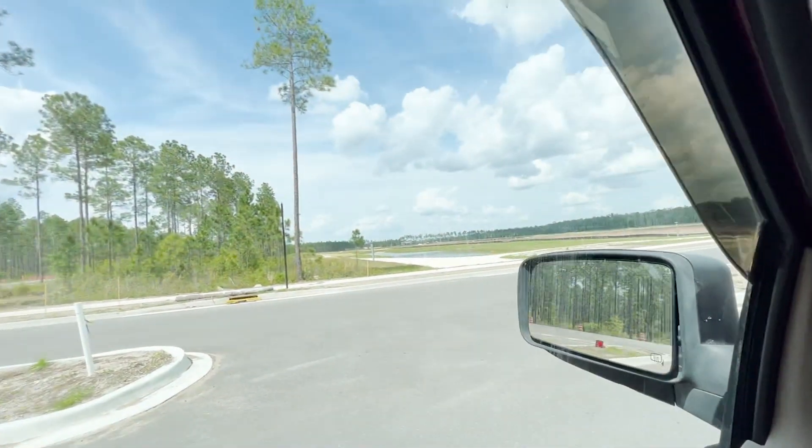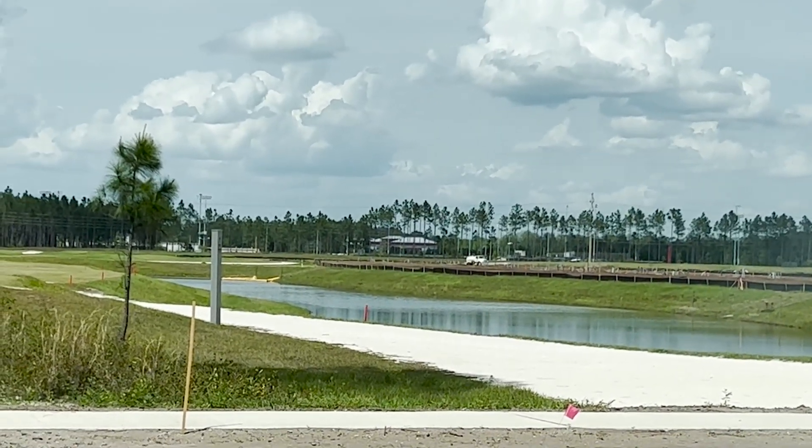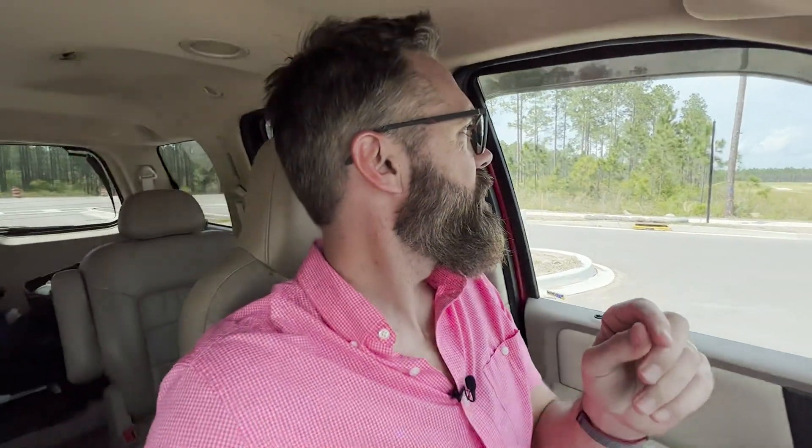Right now it's March of 2023, and it's important for you to see that there is a high school there. I'll do another video down by the high school, because if you're thinking about buying a home next to the high school, that's going to create a lot of sound and noise that you need to be aware of, so maybe you want to check out that video.